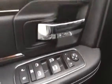Coming up front, you've got power mirrors, power locks, power windows, and power seats.